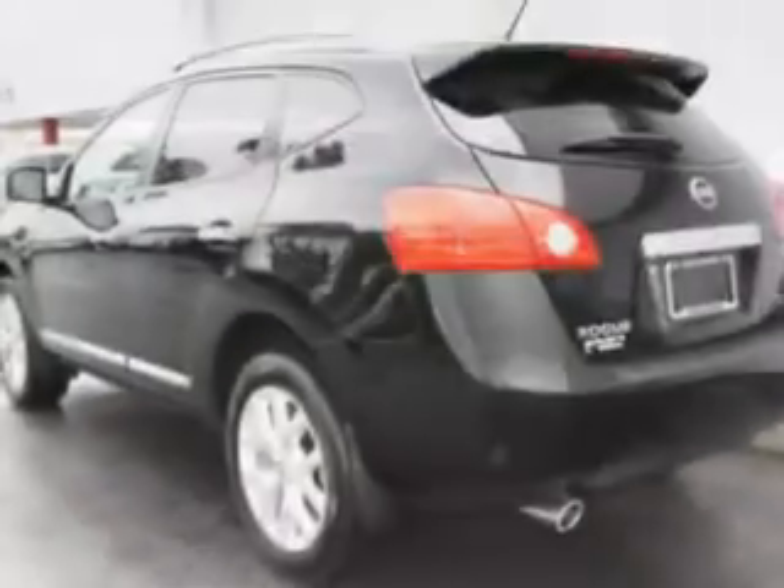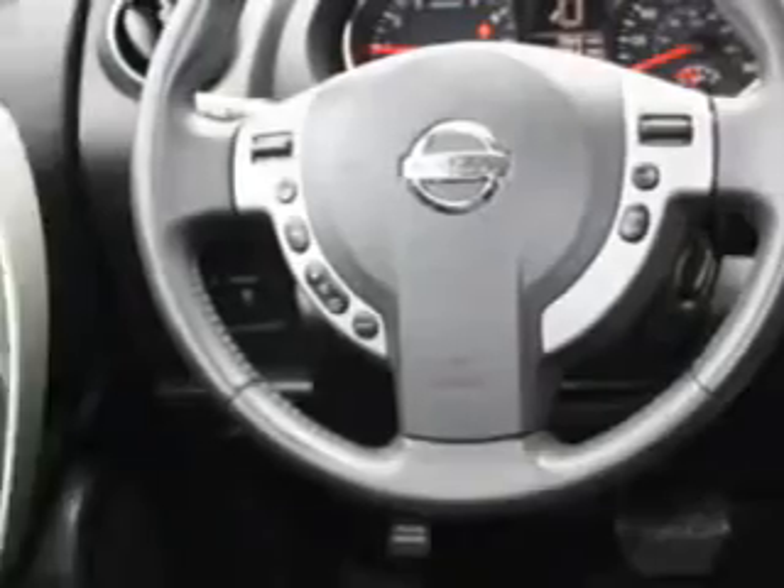Enjoy an impressive 28 miles to the gallon on this great car with features like cruise control, power steering, power door locks, rear spoiler, tachometer, rear window wiper, body side moldings, and much more.